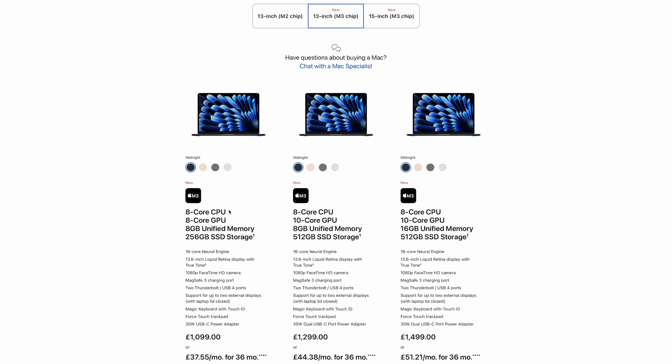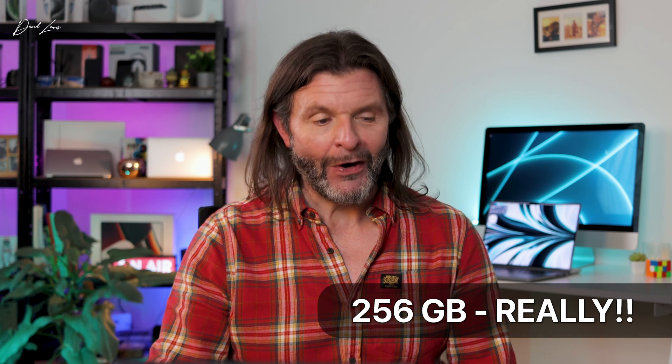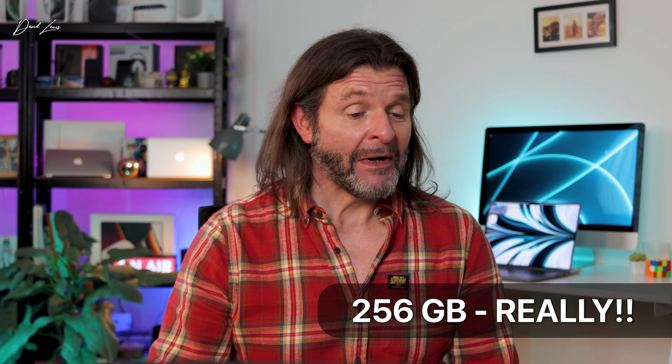The base level entry MacBook Air is now the M2 with an 8-core CPU, 8-core GPU, 8GB of unified memory, and 256GB of storage, which costs £1,099. That's good value for money, but can I just say — 256GB of SSD storage in 2024 is a crime. As much as I love what Apple do, their base machine should start with 512GB. 256 just doesn't cut it anymore.